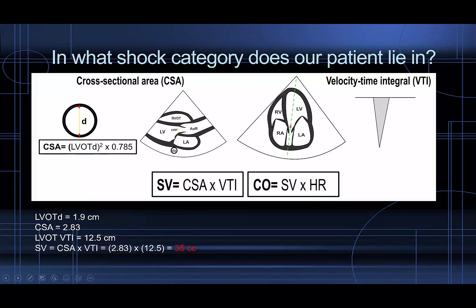What's our cardiac output? We have a heart rate of 65. We multiply our stroke volume by the heart rate and we get a cardiac output of only 2.3 liters per minute, which is dangerously low. This puts us into a cardiogenic shock category given the low cardiac output and her clinical presentation of volume overload and right-sided congestion.